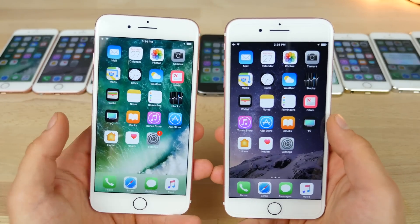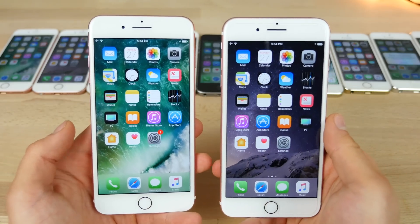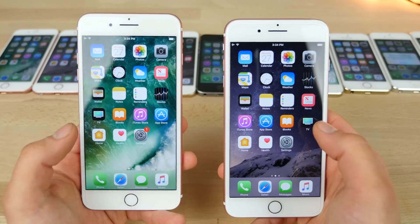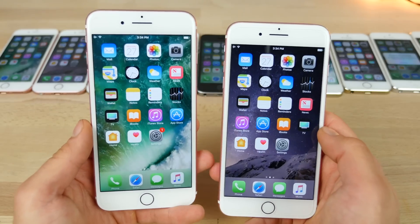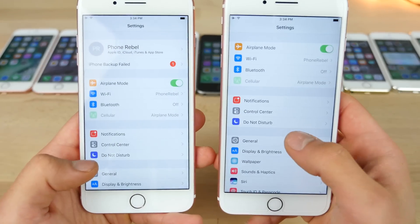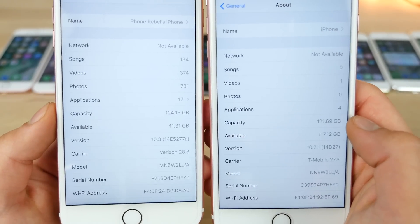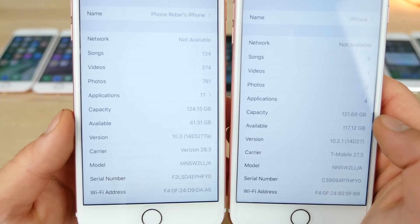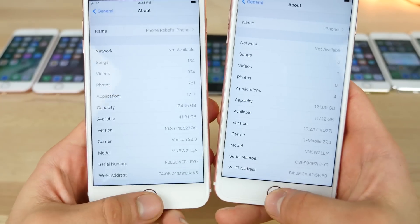So on a UI animation level, there is almost no difference — I would go as far as to say it's exactly the same. Apple doesn't seem to have made any changes there. On the storage side, both devices are 128GB, and on iOS 10.3 the available capacity went up to 124GB from 121GB — so iOS itself has shrunk in size, giving you more storage back.